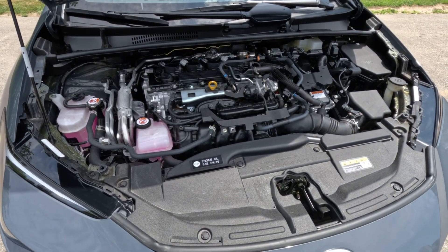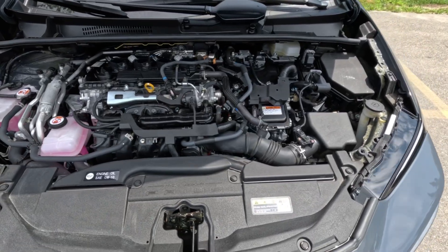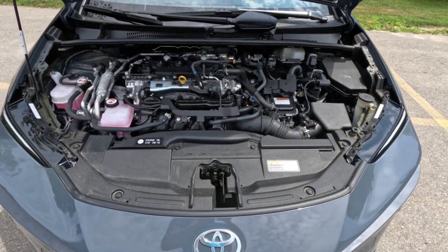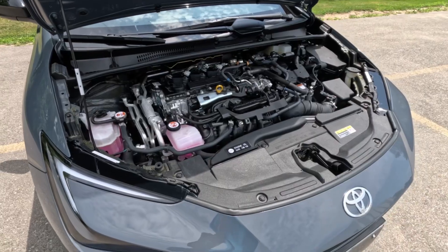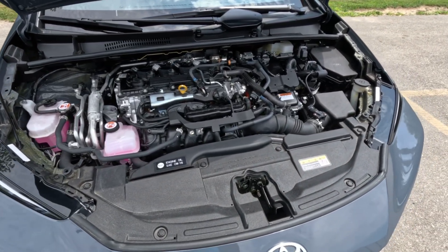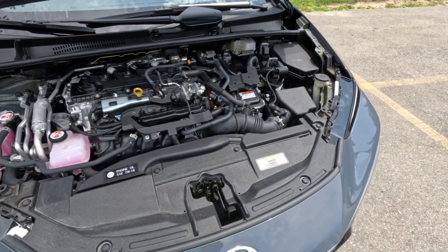Regarding the two electric motors: one is used in conjunction with the gasoline engine and continuously variable transmission, acting as a generator and distributing overall power output. The other electric motor provides additional power to the wheels and is the key component in the plug-in hybrid system. Combined, the two electric motors and the gas engine put out 220 horsepower, while the gas engine alone produces 150 horsepower and 139 foot-pounds of torque.